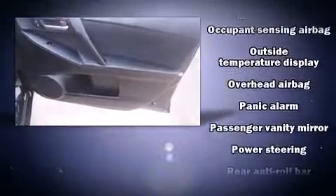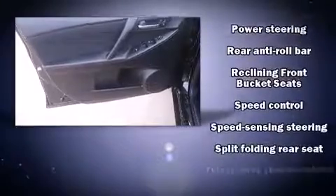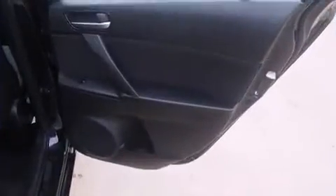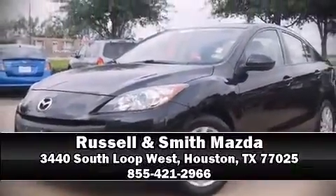This vehicle has achieved certified pre-owned status by passing Mazda's rigorous certification process. Our knowledgeable sales staff is available to answer any questions that you might have. Stop in and take a test drive.